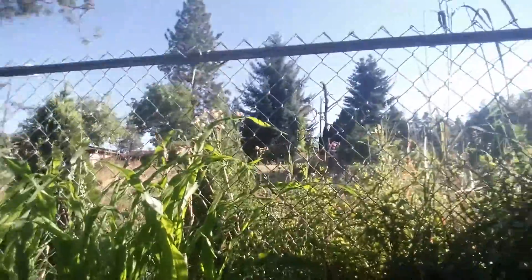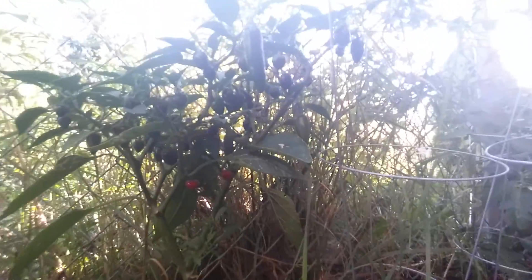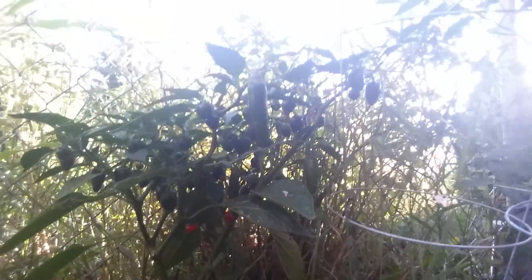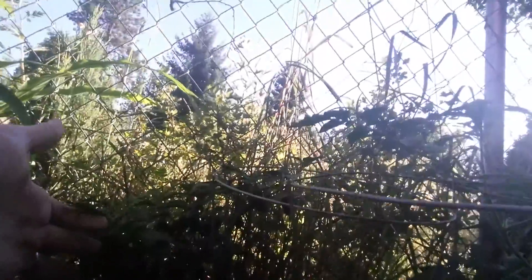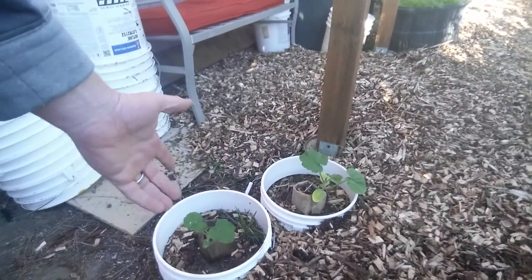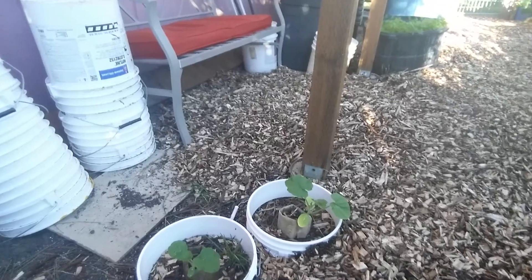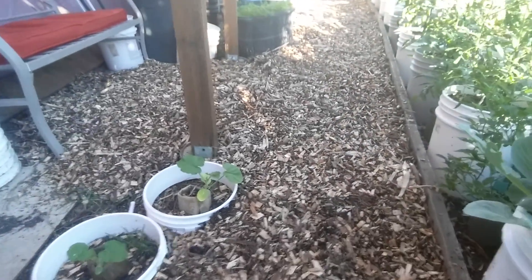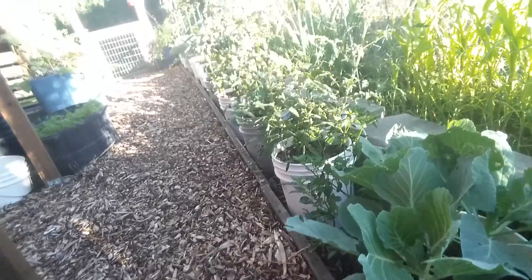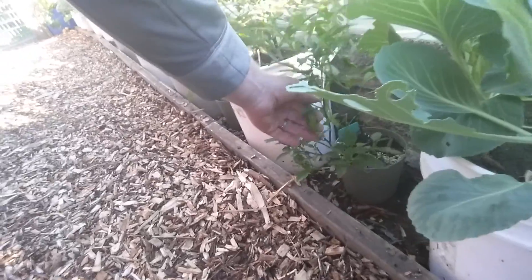I need to pluck these guys — little teeny weeny jalapenos down there that turned red, but I don't know why they didn't grow. They should have gotten bigger. So I've got to get those guys plucked off. The pumpkins are just sitting on top of the soil; I haven't put any dirt around them yet and they're looking great. The other two are long gone. The pepperoncini is looking really good — there are some pods on the pepperoncini plant.